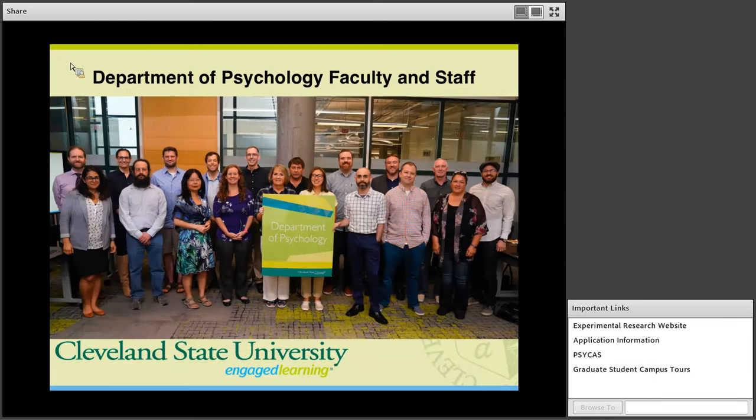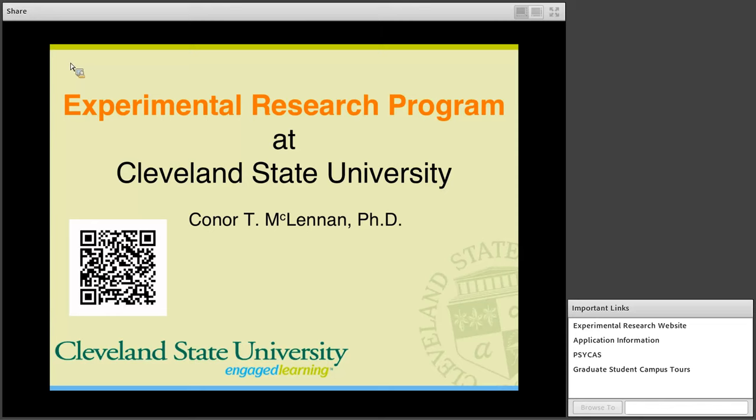Welcome today to the webinar. You see here first a picture of the Department of Psychology faculty and staff. I'm going to talk today about the Experimental Research Program at Cleveland State University. My name is Connor McLennan. I'm both the director of the Experimental Research Program and the chair of the Department of Psychology.